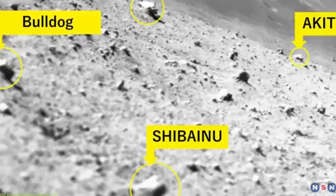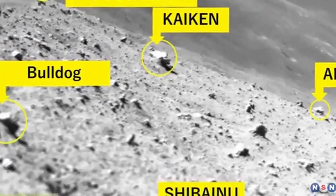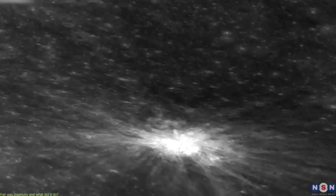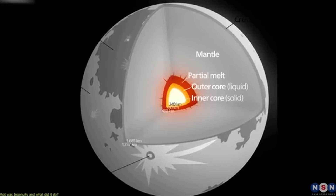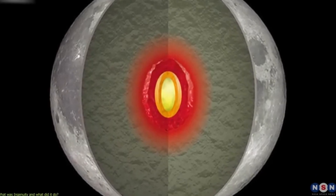Although the impact itself was small, events like this are scientifically valuable. Lunar impact flashes provide direct evidence of how frequently small objects collide with the Moon, information that is difficult to obtain through other means. Unlike Earth, the Moon lacks an atmosphere to slow or destroy incoming debris. Objects of all sizes strike the lunar surface directly, preserving the physics of the collision.